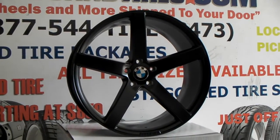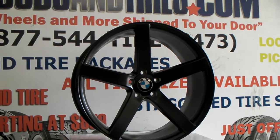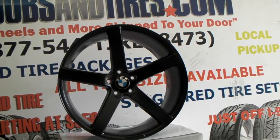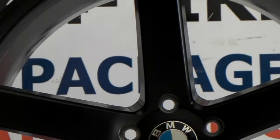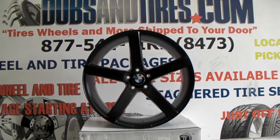Nice looking wheel — 22 by 10 and a half, satin black. It's not totally matte black, not totally glossy. It has a little gloss to it, but nothing like a really gloss black wheel. You can find these online at DovesAndTires.com or call us at 877-544-8473. This is your boy KB from DovesAndTiresTV.